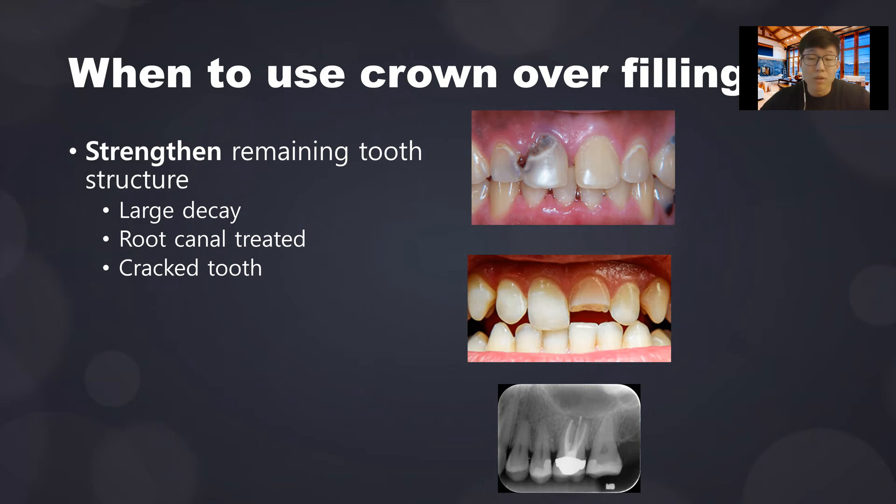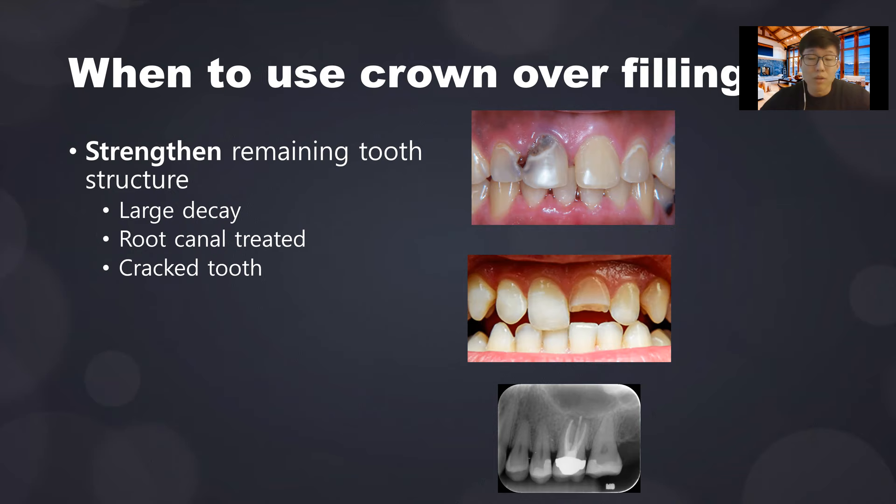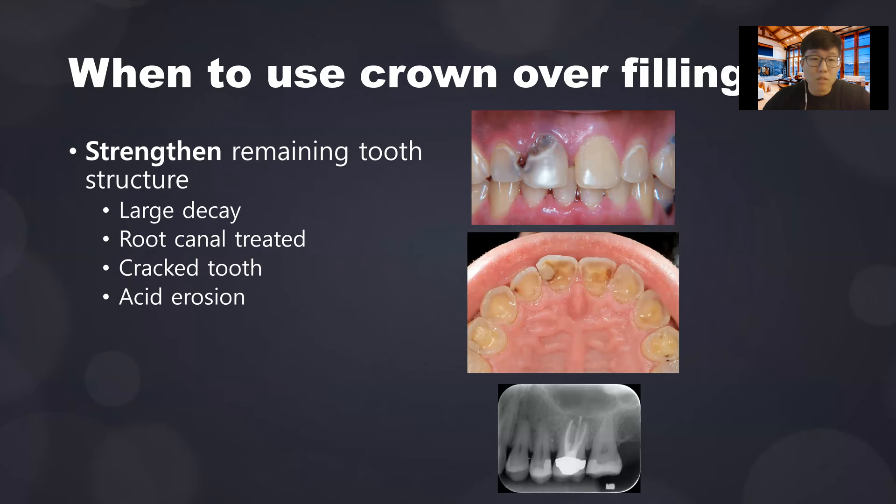Cracked tooth is also a good indication for a crown. If the tooth fractures and a large piece falls off with little tooth structure remaining, you'd need a buildup and then a crown. If it's a small chip, you can get away with a filling. People with acid erosion, such as chronic acid reflux, often have the back and top surfaces of teeth eroded away, and you'd want to protect the rest of the teeth with a crown.